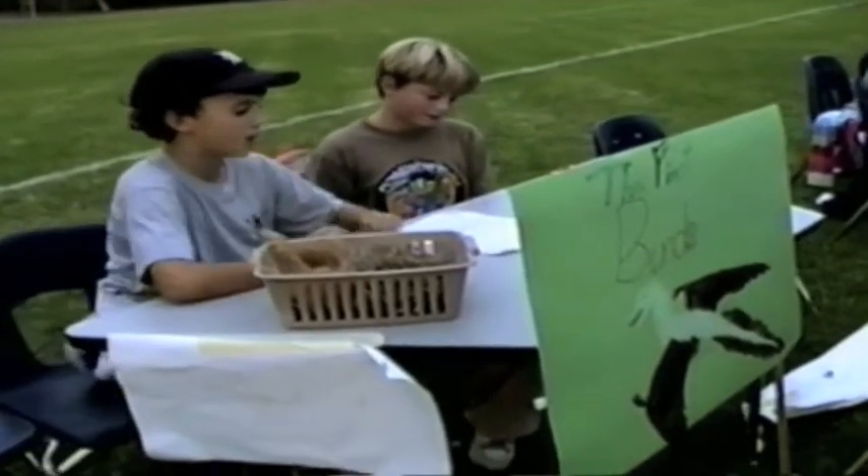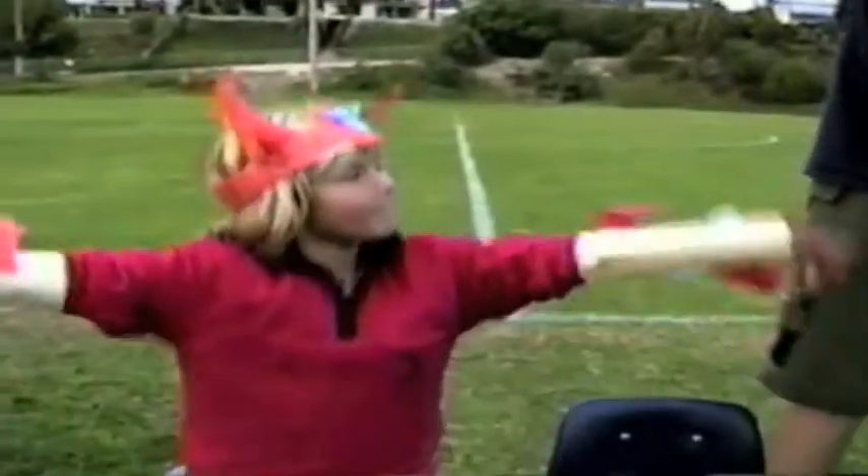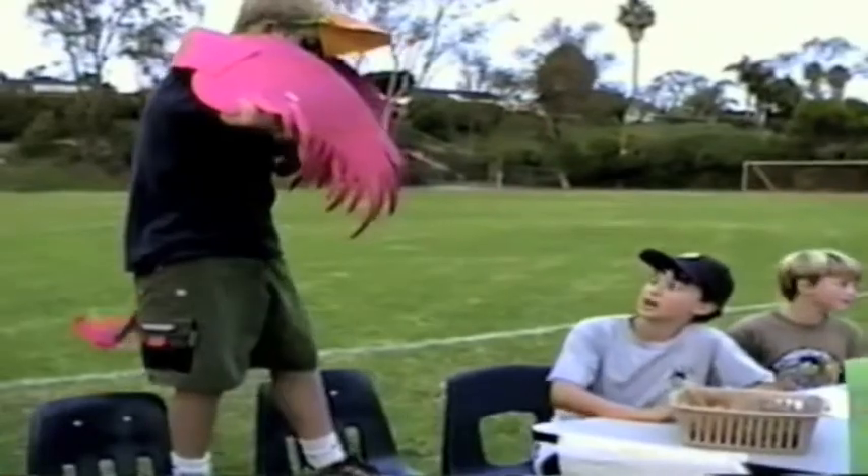Once upon a time, the raptors evolved into birds. Come on, come on, to the one and only bird fest. We have a very special bird today. His name is Archaeopteryx.